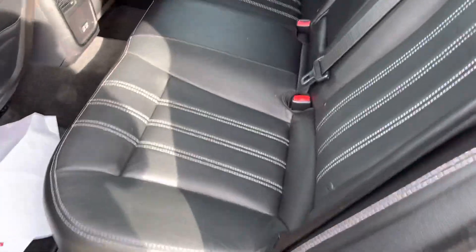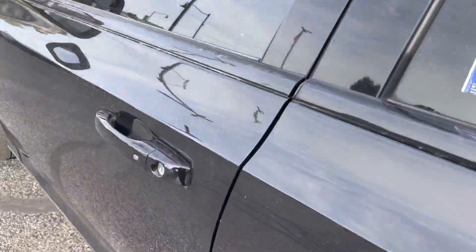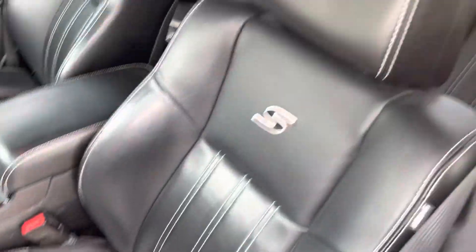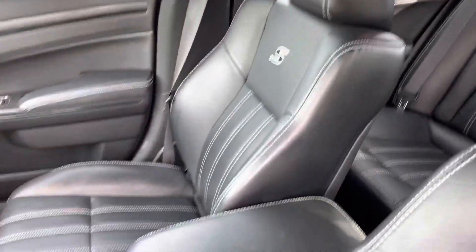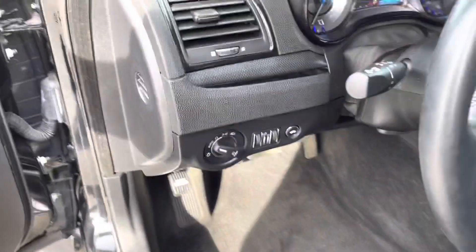The seats are equipped with nice leather seats with white stitching along with the front. The seats are in great condition. It does have Bose audio, automatic windows and locks with headlights.